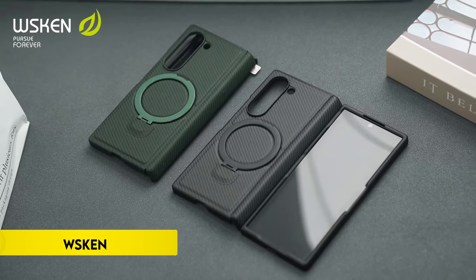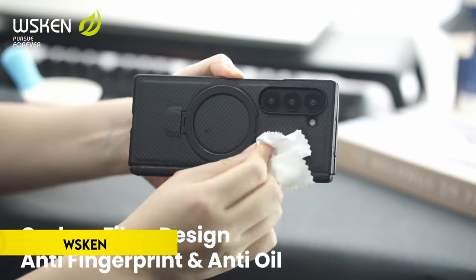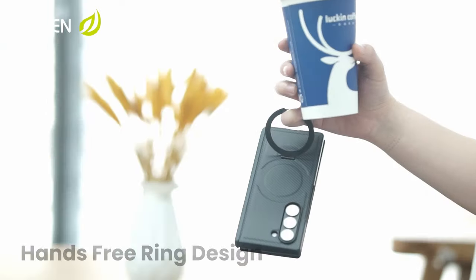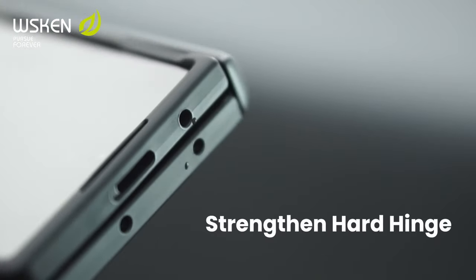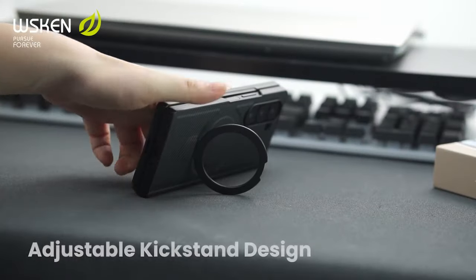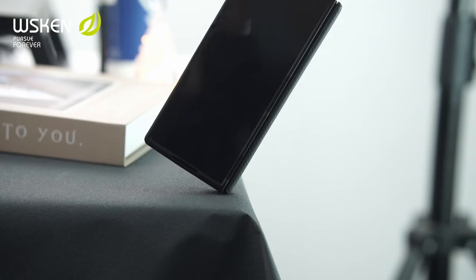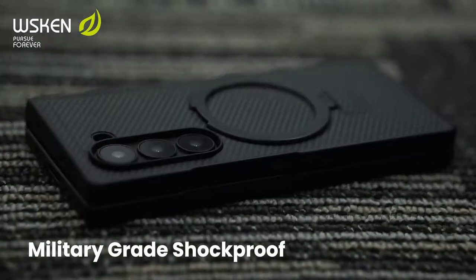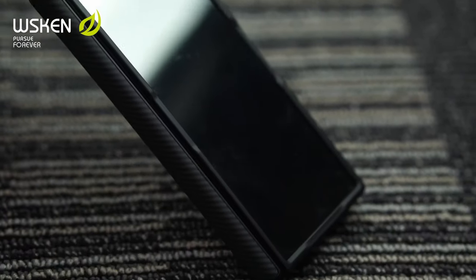Number 5: WSKEN for Z Fold 6 case. WSKEN introduces a groundbreaking magnetic kickstand case designed specifically for the Samsung Galaxy Z Fold 6 5G 2024. Featuring strengthened magnets compatible with all MagSafe accessories, including wireless chargers, card holders, and car mounts, this case ensures a secure connection without wobbling. Its built-in zinc alloy kickstand offers versatility for vertical video calls or horizontal viewing, supporting effortless one-finger handling.